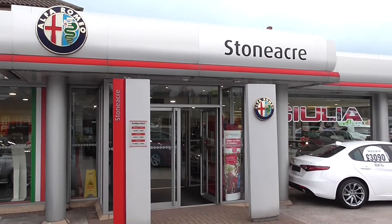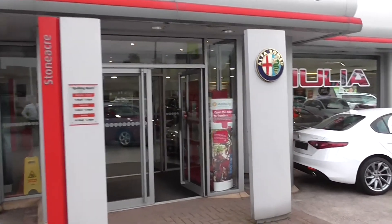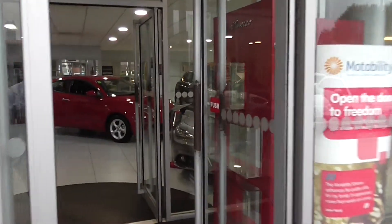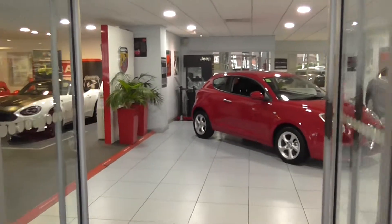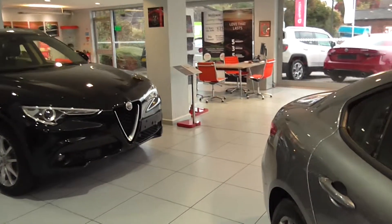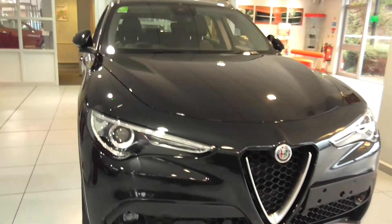Welcome to Stoneacre Chesterfield Alpha. Today we're going to go to the showroom and see what new vehicle we have just for you — and this is something that you've all been waiting for, with quite a lot of rave reviews on this particular car. This is the Alfa Romeo Stelvio.